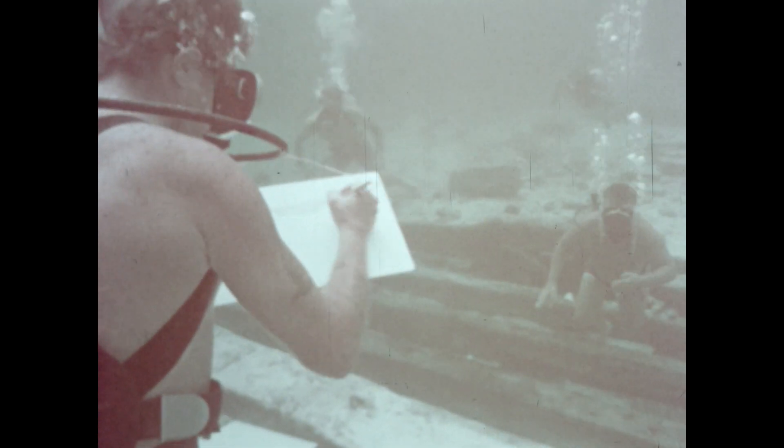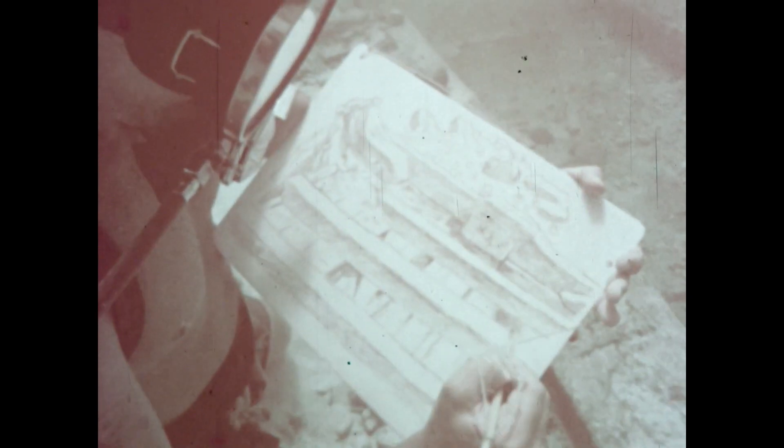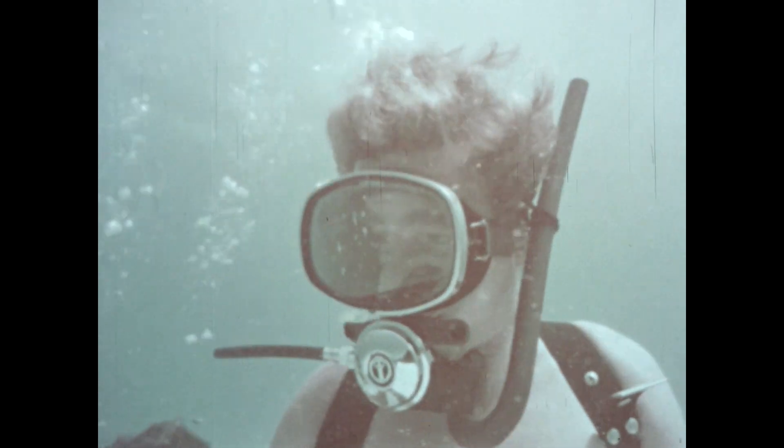Peter Copeland's eye for detail makes him invaluable in underwater excavation, for his pencil picks out subtleties that photography often misses. Great oaken beams had to be moved so we could see what, if anything, was underneath them in the ship's hold. To do a proper job of studying this ship, every piece of it had to be measured precisely to learn the specifics of this shipbuilder's art.